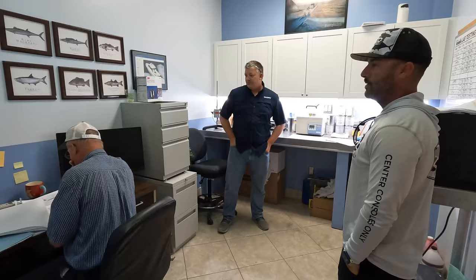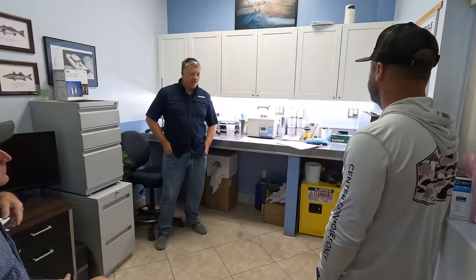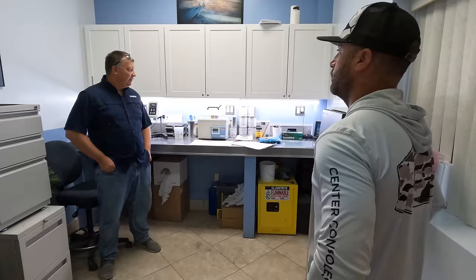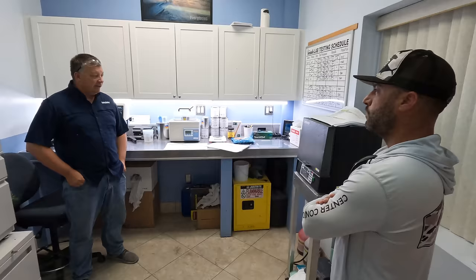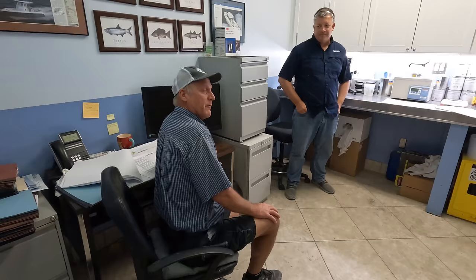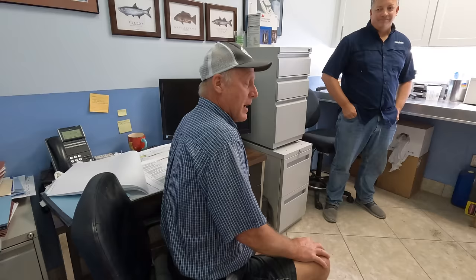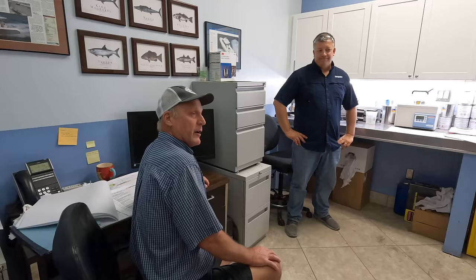Bob is our quality technician. Quality is really important at Everglades. We build composite materials and one critical thing we do is make sure all materials pass our incoming analysis before we use them to make a boat. All the resins, gel coats, and catalysts — we test their liquid properties when they come in. We test the resin as it arrives in tankers; before the tanker is unloaded, it has to meet our engineering specifications, and we do this every single delivery.